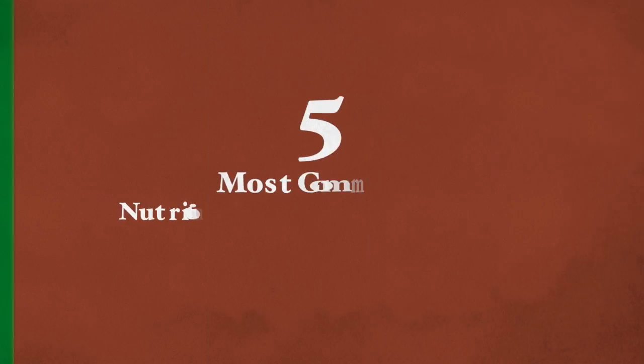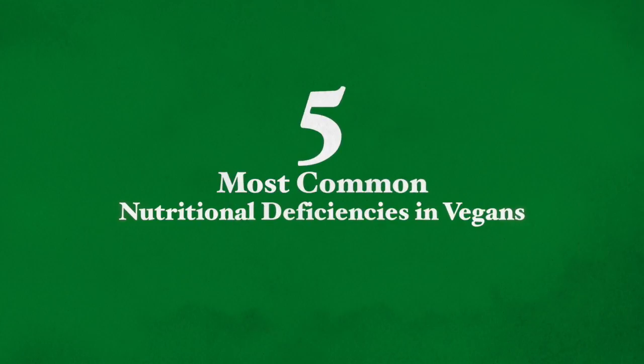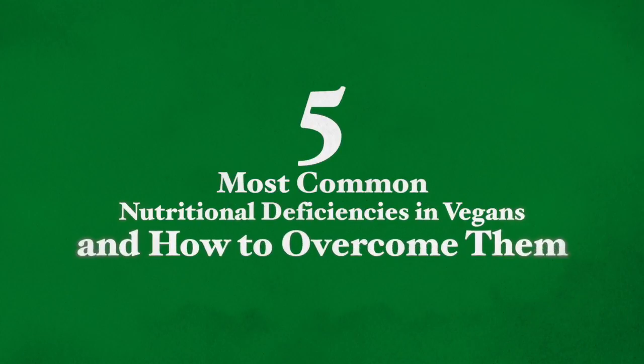Hello, thank you very much for joining me here today. Today I'm going to be talking about the five most common nutritional deficiencies in vegans and how you can overcome them.